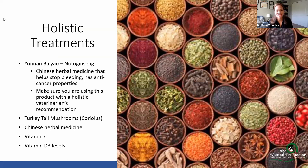Yunnan Baiyao is a Chinese herbal medicine that helps to stop bleeding and has anti-cancer properties. You want to make sure you're using this with the guidance of a holistic veterinarian — it's not just give this and keep giving it and good luck. You want to make sure you're balancing it with other herbs. That's where you need a holistic or integrative veterinarian trained in that area to assess your pet as an individual. Turkey tail mushrooms — so Coriolus — are very, very important. Studies have shown that remission times can be extended with this mushroom. Your Chinese herbal medicines go along with Yunnan Baiyao. Vitamin C — using high doses of IV vitamin C, working with someone who knows what they're doing, can help with a lot of these cancers.